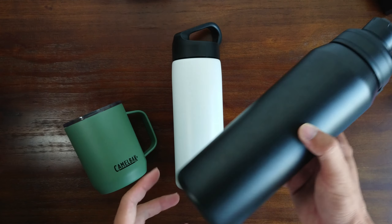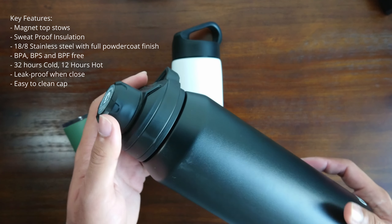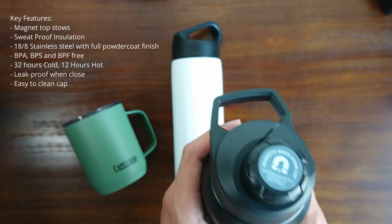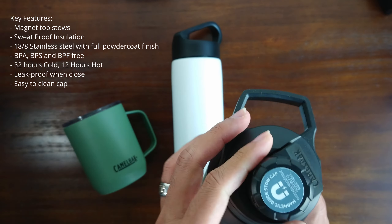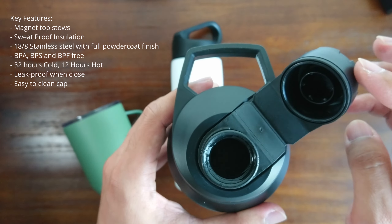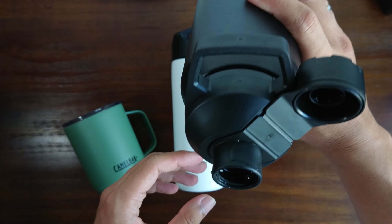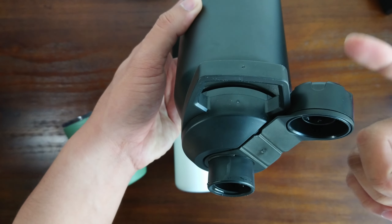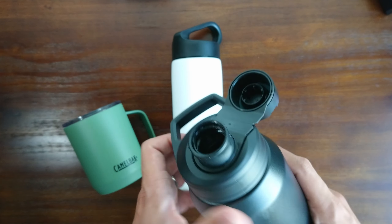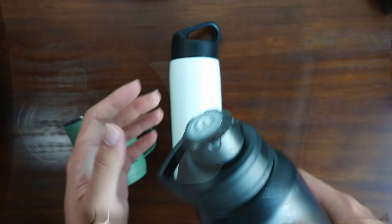The last item for this giveaway is the 1000ml insulated stainless steel Chute Mag, and I love this one as well. The reason is because of this cap right here — it has a magnetic lid, so when you drink from it, the cap sticks on the side and doesn't fall off. It doesn't touch your face while you're drinking, which is one of the key functions I love about the Chute Mag's cover.